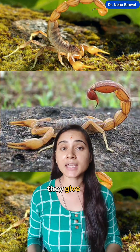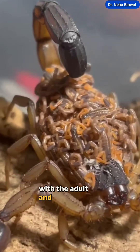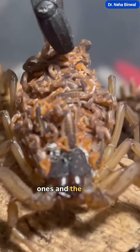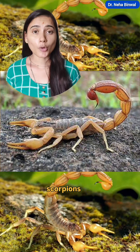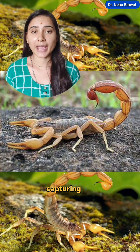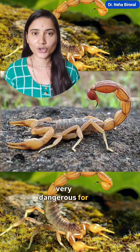Scorpions are viviparous, meaning they give birth to their young ones, and the young ones resemble the adult. The offspring ride on the mother's back. Venom is also present in scorpions, which is used as a defensive agent and for capturing prey, and even some species are very dangerous for humans.